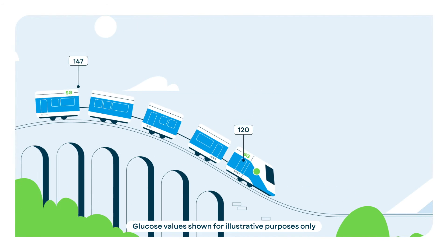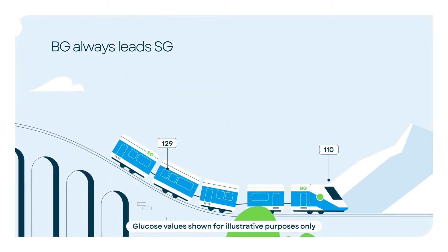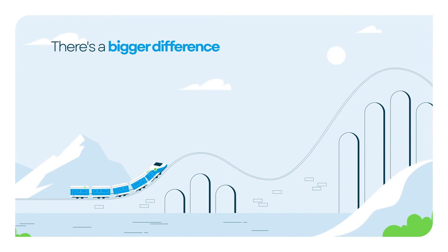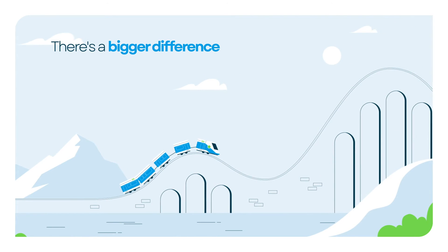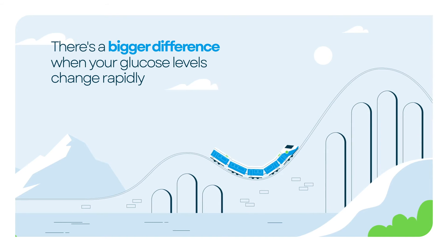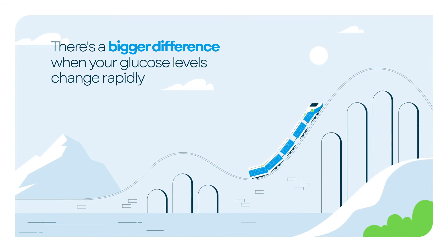As the train heads downhill, like when your glucose levels are dropping, blood glucose still leads. There's a bigger difference between blood glucose and sensor glucose on those big hills, like when your glucose levels change rapidly after a meal, a workout, or insulin.